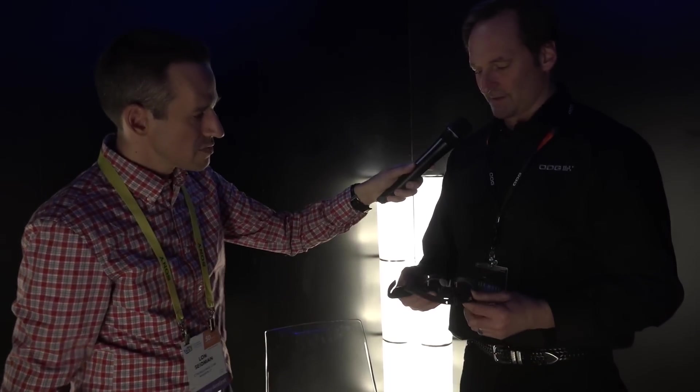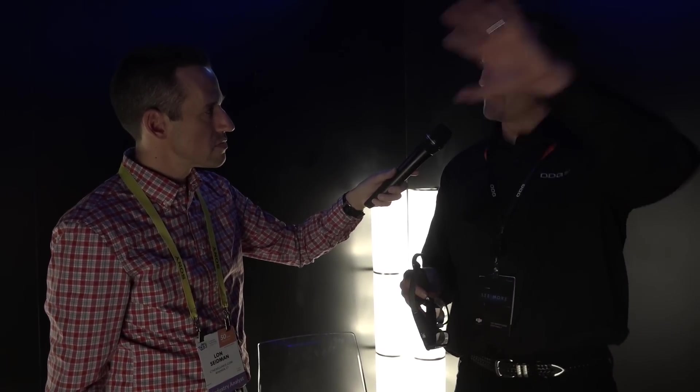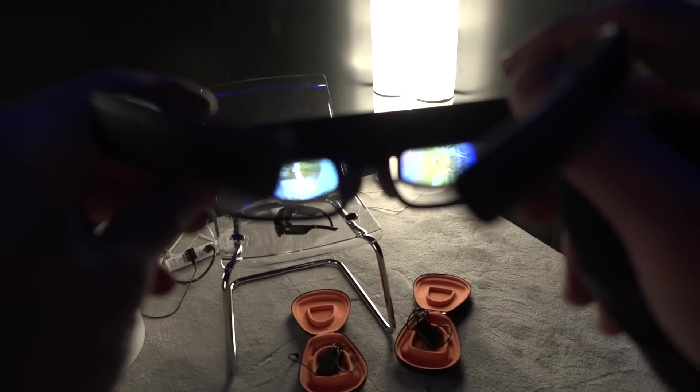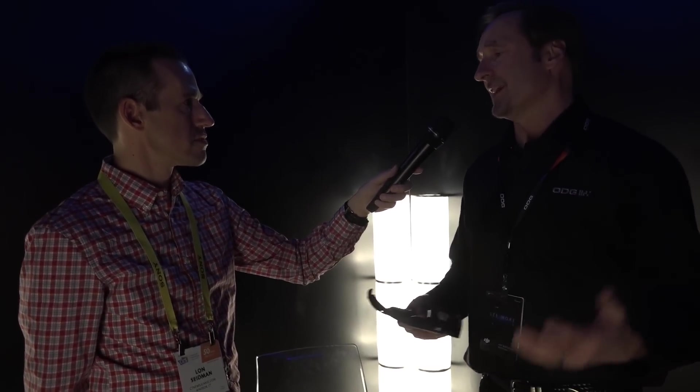These are custom displays, and they give you the appearance of a big floating television that you can see around and also see through from an augmented reality perspective. We can change the opacity and the brightness of the image. So whether I want to watch a 3D movie, do mobile VR with an interactive experience, or just do email — I can do all of that with this giant virtual television set and have an immersive experience basically anywhere.